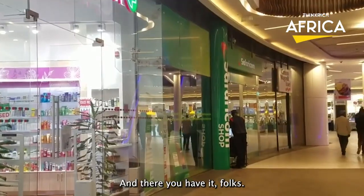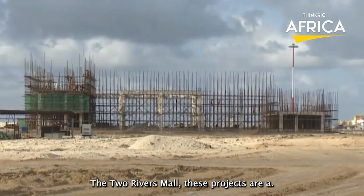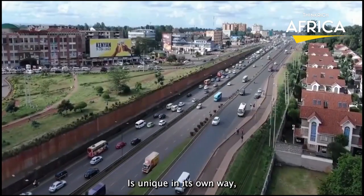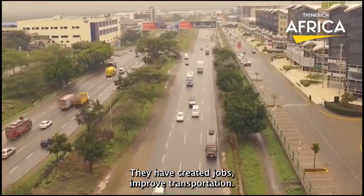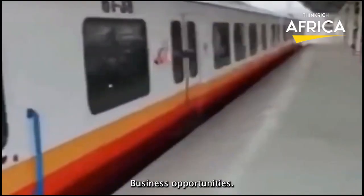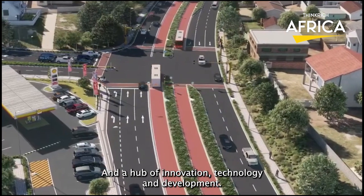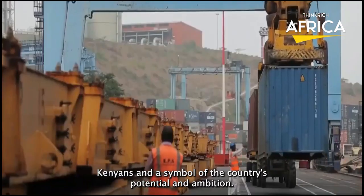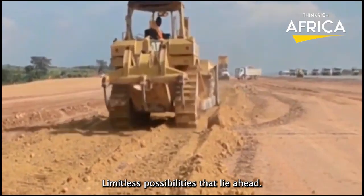And there you have it, folks — the 15 most impressive construction projects in Kenya. From the innovative design of the Nairobi-Mombasa Standard Gauge Railway to the modern facilities of the Two Rivers Mall, these projects are a testament to Kenya's commitment to innovation, infrastructure development, and economic growth. Each project is unique in its own way, but all have had a significant impact on Kenya and the wider region. They have created jobs, improved transportation and connectivity, and attracted investment and business opportunities. They have also contributed to Kenya's growing reputation as a regional economic powerhouse, and a hub of innovation, technology, and development. These projects are a source of inspiration and pride for Kenyans, representing what can be achieved through vision, hard work, and determination.